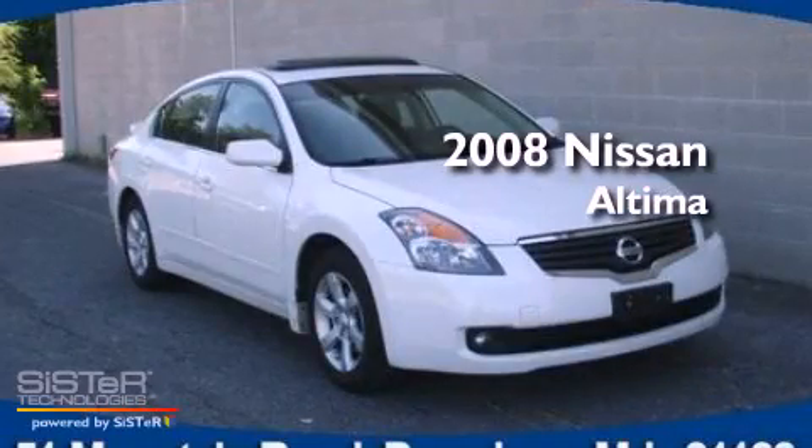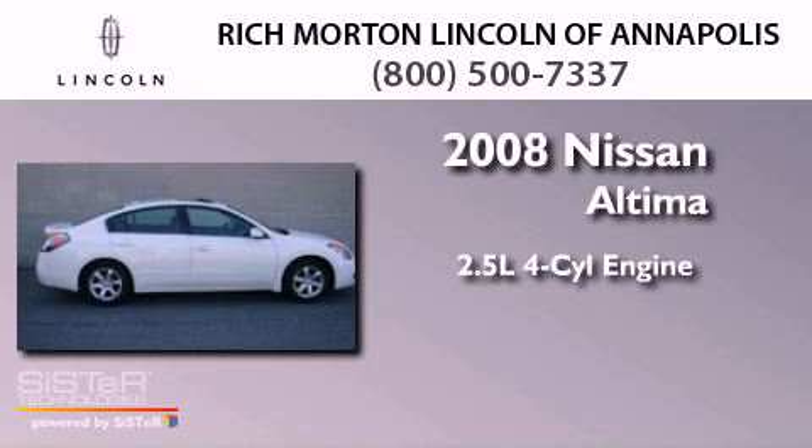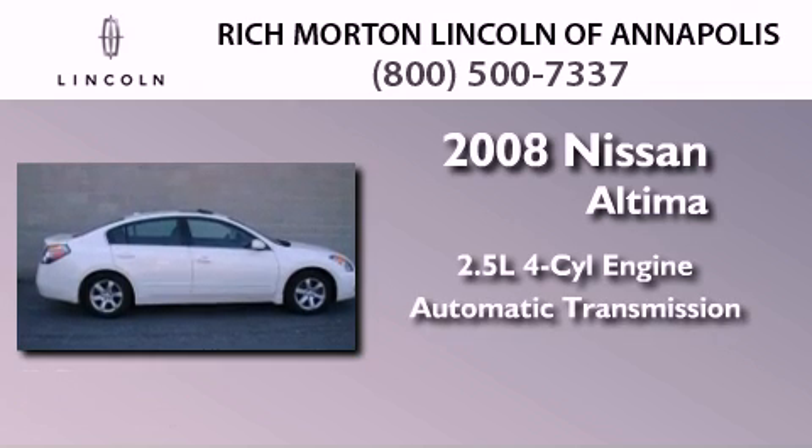This is a 2008 Nissan Altima. It features a 2.5-liter four-cylinder engine and an automatic transmission.